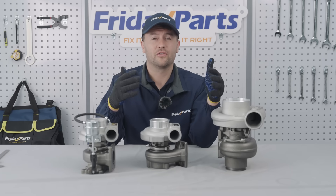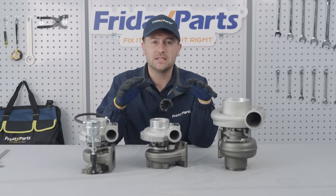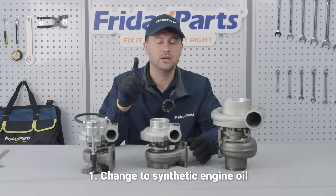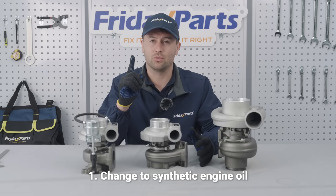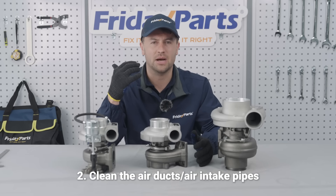Now you've chosen the perfect turbo for your equipment. There are a few steps you need to take after receiving your turbo to ensure it runs properly. Number one, change to synthetic engine oil. Number two, clean the air ducts and the air intake pipes. Number three, replace the air filter.